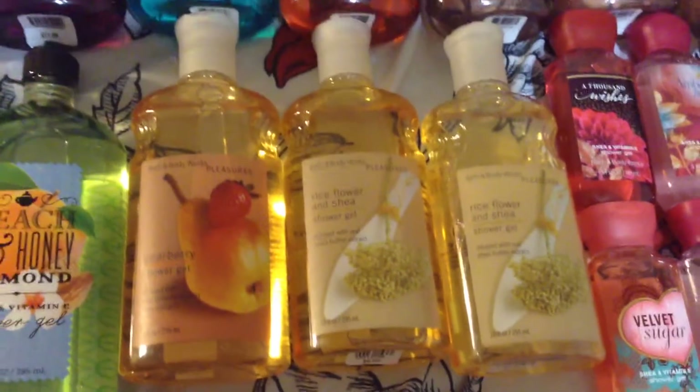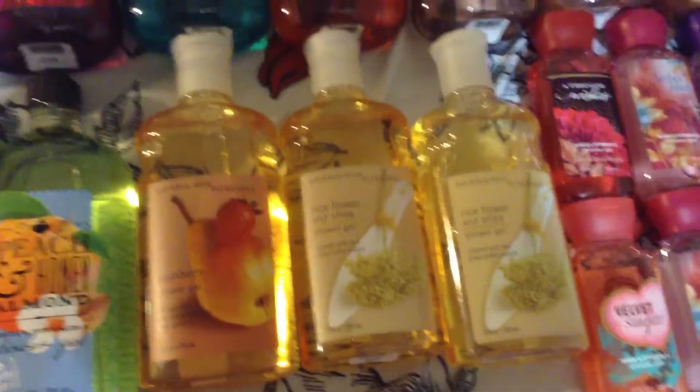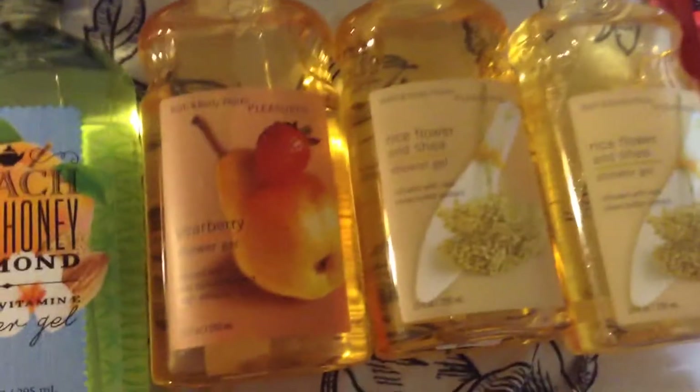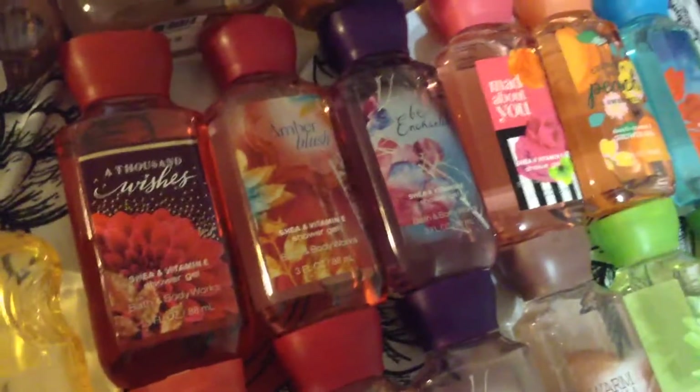Deep Aqua — and this one is a little older than this one, as you can tell by the caps — Peach and Honey Almond, and these are super old. I think these are from 2009. My mom is actually a collector herself, so I traded her for these. These are in Pear Berry and two Rice Flower and Shea. And now for the travel-sized ones.